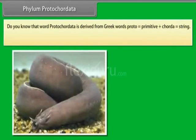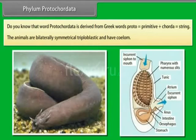Phylum Protocordata. The word protocordata is derived from Greek words: proto means primitive, and korda means string. The animals are bilaterally symmetrical, triploblastic, and have a coelum.